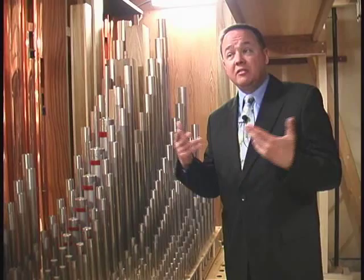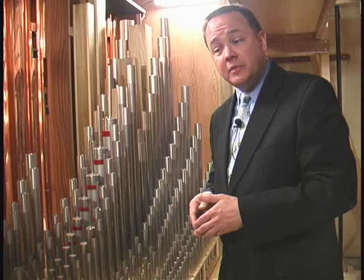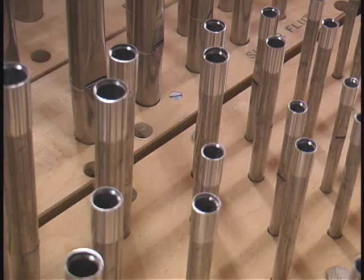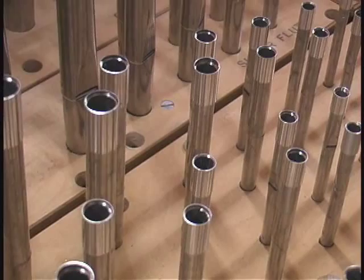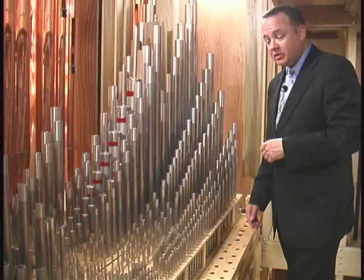Every single pitch requires one pipe. When you have one pipe for each note on the keyboard, we call that a rank. In this organ, it's not a large instrument — it has about 17 ranks of pipes, which in terms of pipe organs is not that large. You can see here on the pipe rack that the pipes are laid out so that they're easy to access for tuning.